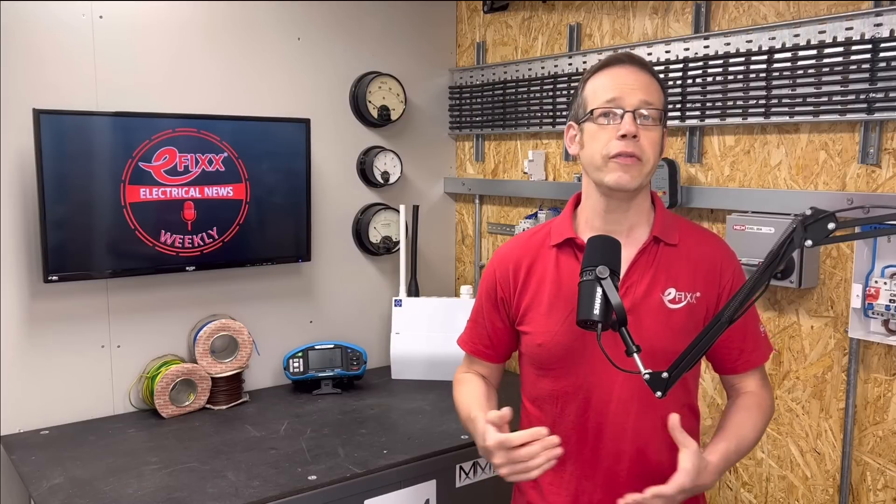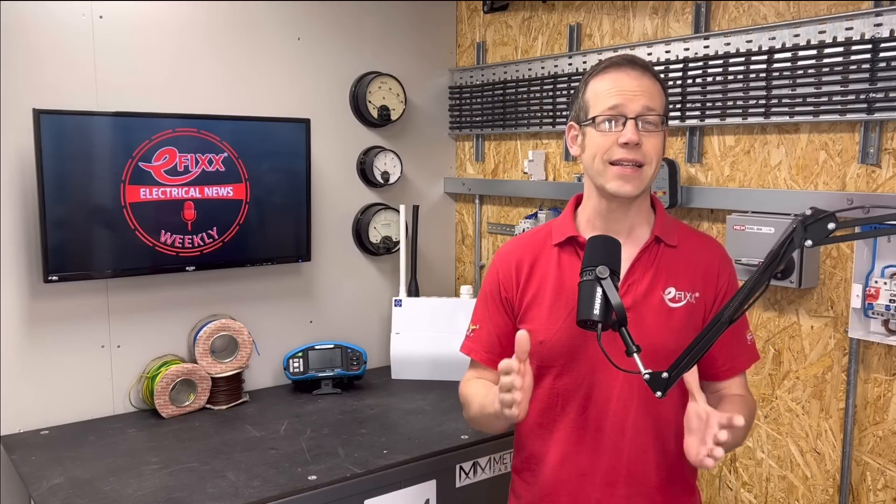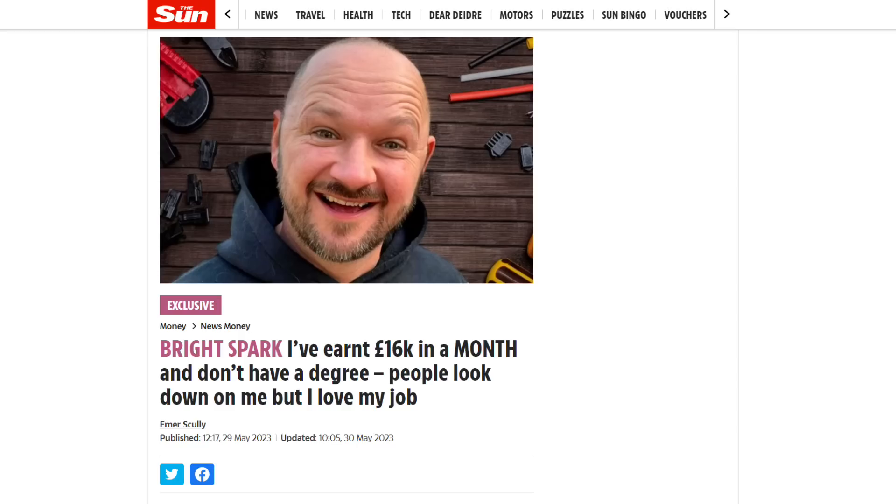In other news, an electrician has revealed how he earned a whopping £16,000 in a fortnight simply by changing light bulbs. Ben Poulter worked from 6am to 10am every day for two weeks swapping the lamps at a well-known restaurant chain. In normal weeks, the Kettering-based spark does pretty well too — the 42-year-old makes an average of £4,000 every month, equivalent to a salary of around £50,000.